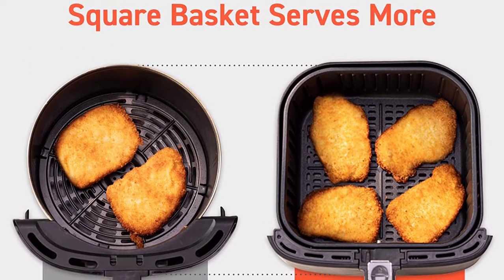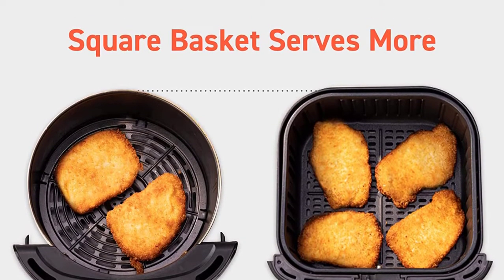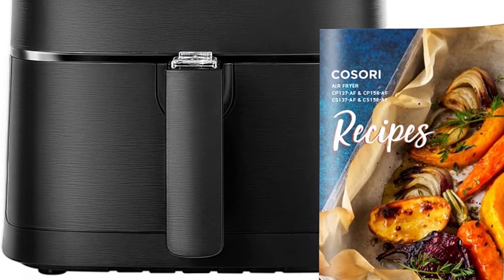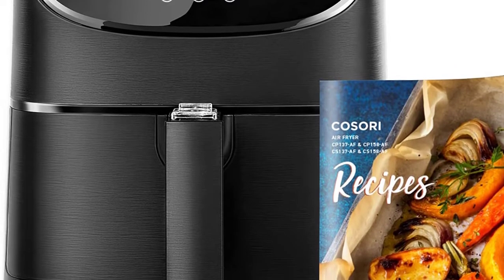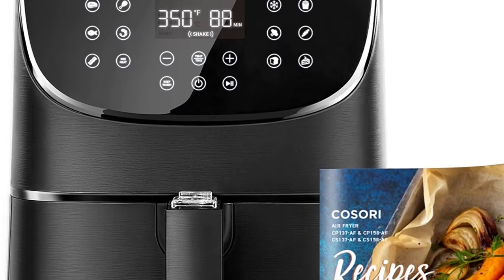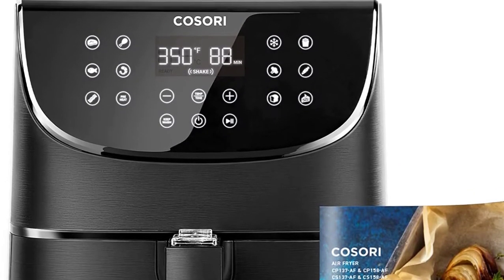The touchscreen panel features 11 built-in settings for steak, poultry, seafood, shrimp, bacon, frozen foods, french fries, vegetables, root vegetables, bread, desserts, and a preheat function to save time. Safety features include automatic shutoff to prevent overcooking or overheating, a handle that stays cool, and a sliding button guard which secures the basket to prevent accidental detachment.